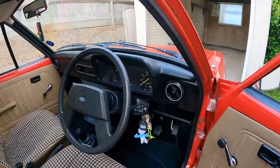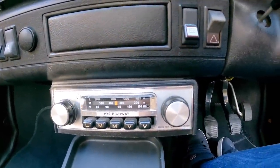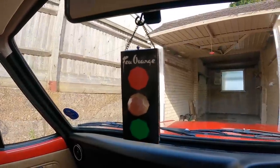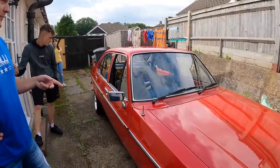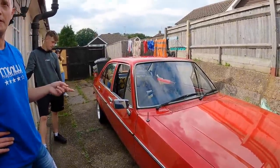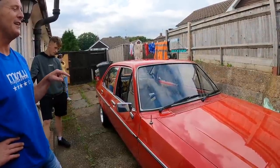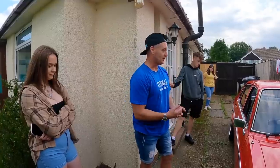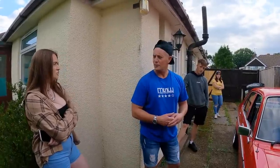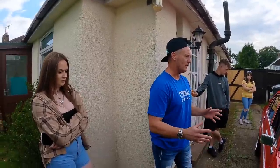Let's look inside — it's pretty mint inside. Let's sit in it. It's pucker. Is that the original stereo? I'm sure one of you guys will be able to tell me in the comments. Got a faux orange air freshener hanging from the rear view mirror. Showing 51,000 miles.